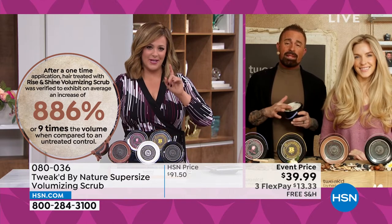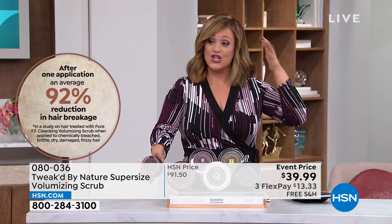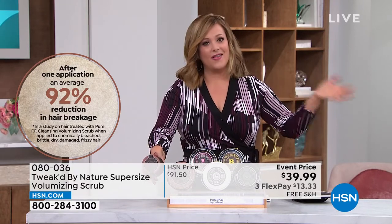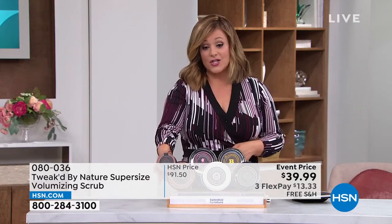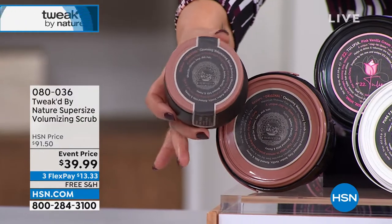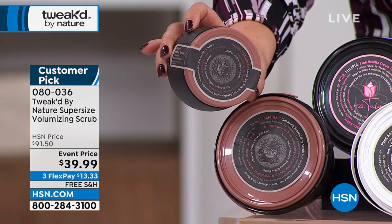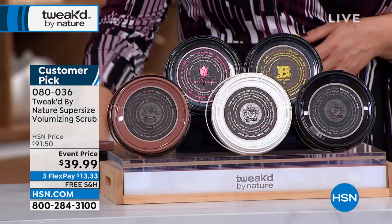There's a reduction in breakage as well, so the scrub plays a big role. The first time using it, stepping out of the shower with hair dried and no product in it — the shine was incredible, a deep clean reset. Unlike other deep clean shampoos that strip the hair with chemicals, this is different. The normal 8-ounce size is typically $46. Today we basically doubled it for five dollars less — you're getting double the amount for $39.99.